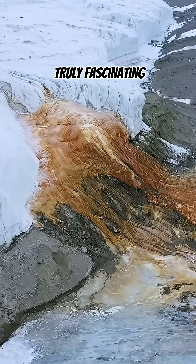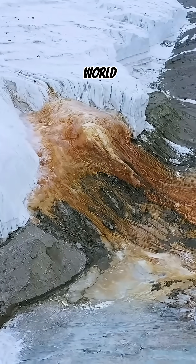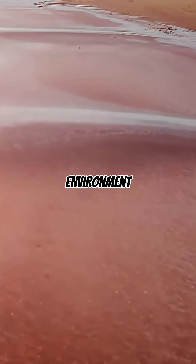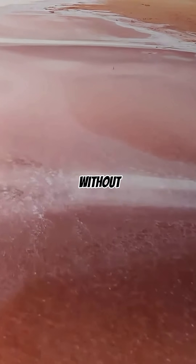What makes Blood Falls truly fascinating is the hidden world it reveals. Beneath the thick ice lies a sealed, oxygen-poor environment where unique microbes survive without sunlight.